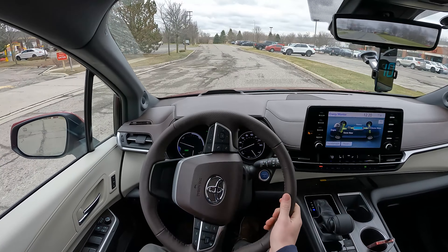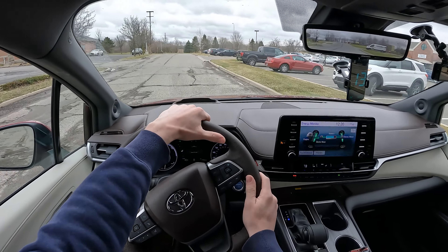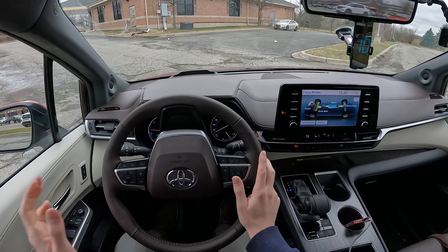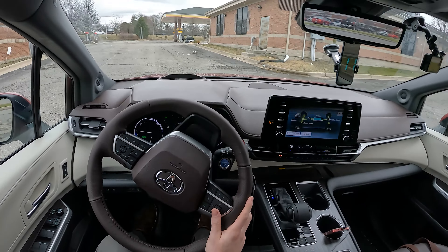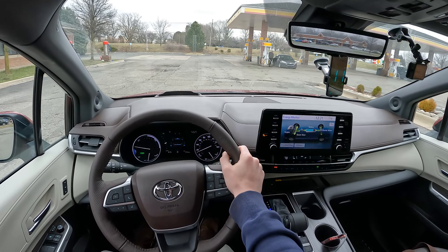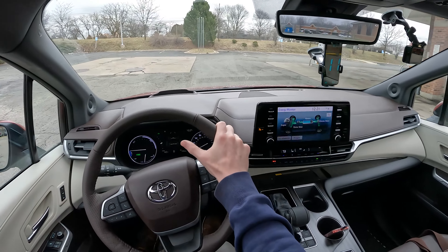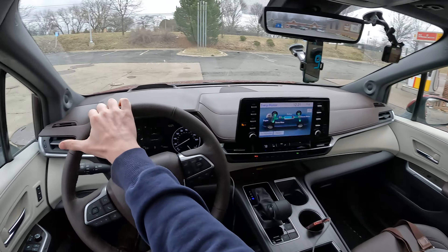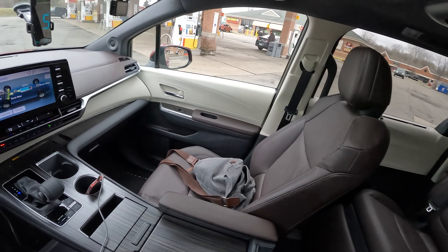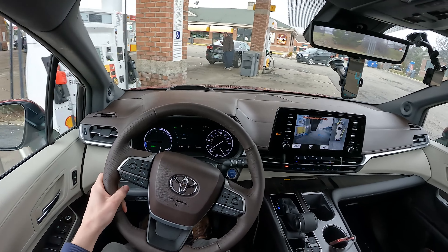There were some comments on the previous Sienna fuel economy test where people wanted to see a fuel economy test fully loaded with people. I did think about how we could possibly shoot that, but that means finding six or seven other people willing to sit in the car for over an hour — pretty much two hours through the whole ordeal. It's something I would like to test, but today we're just going to stick with good old me.